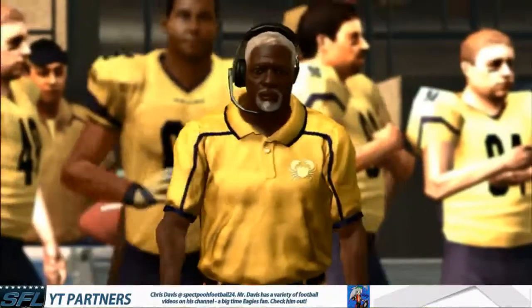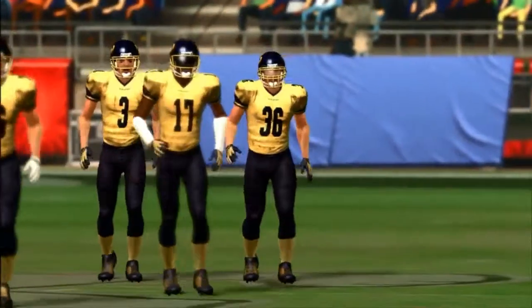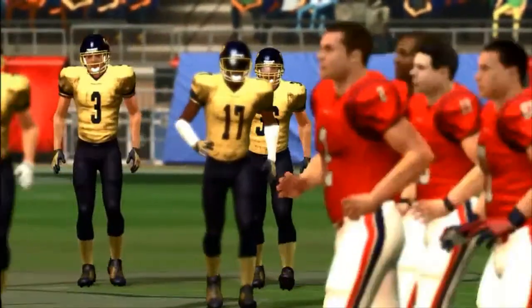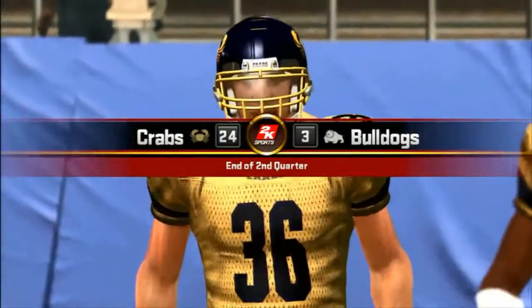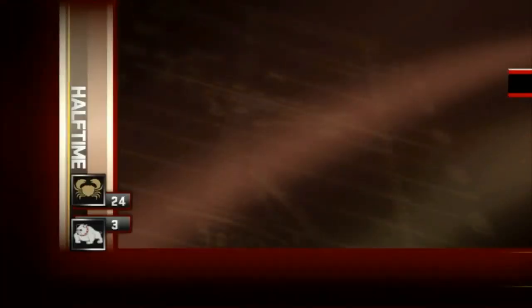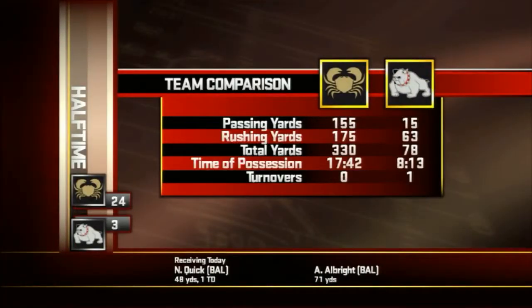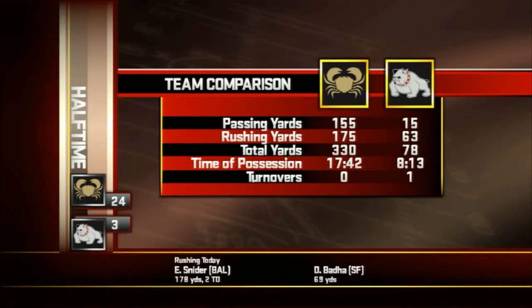So far he's got 155 yards and one touchdown, and that'll do it for the first half. The Crabs are in command of this one, 24 to 3. Ready to dive into the 2K Sports halftime show? A look at our halftime stats — boy, look at the difference in passing yards. The Bulldogs are certainly losing because of it. It's hard to win when you play like that.